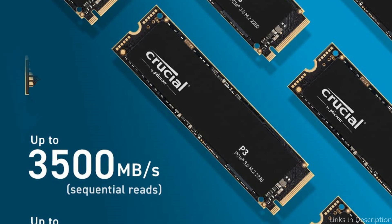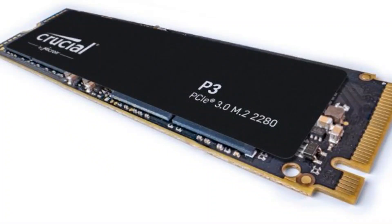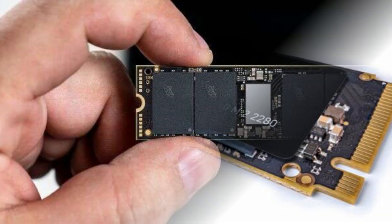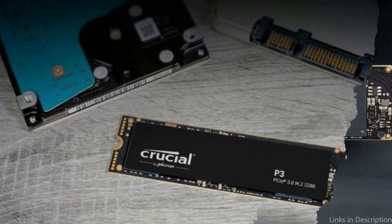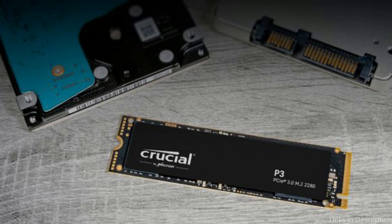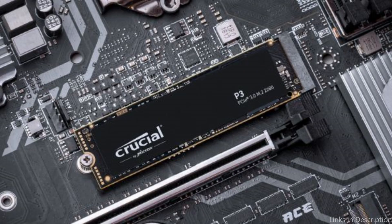Another fantastic aspect of the Crucial P3 SSD is its durability. It has a 5-year warranty, so you can be sure it will last for a long time. Additionally, at 1.5 million hours, it has one of the longest MTTFs — mean time to failure — on the market. Overall, the Crucial P3 SSD is a great choice for anyone looking for an affordable alternative without compromising performance or durability. With its fast speeds, generous capacities, and excellent warranty, this SSD is a solid option.